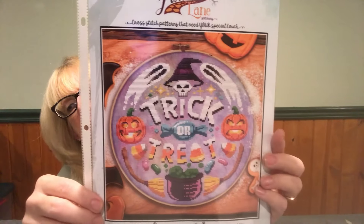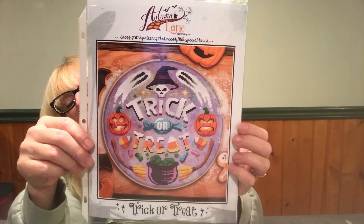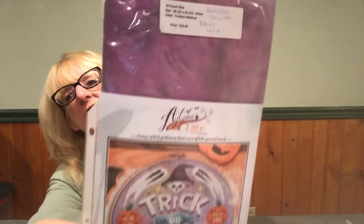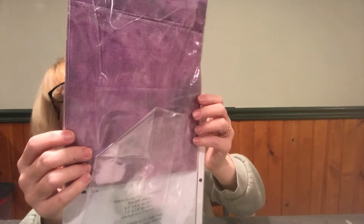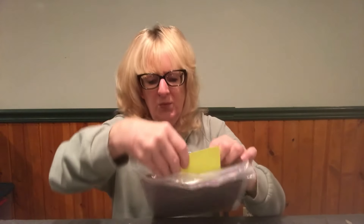Then we have Autumn Lane Stitchery — she just released this and it's called 'Trick or Treat.' I thought this was really cute — this is 125 by 125 stitches. I will be stitching this on a 14 Ada, sort of a purplish blue — two shades of purple. Mine's a little bit darker than her purple but that's okay because everything will turn out.